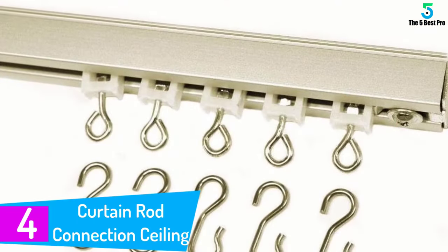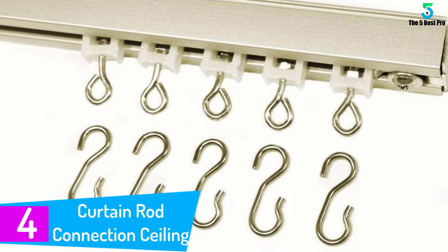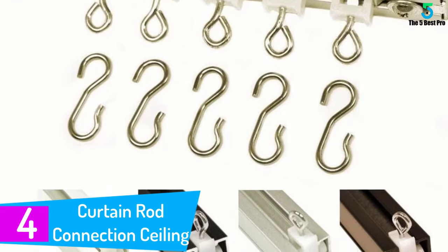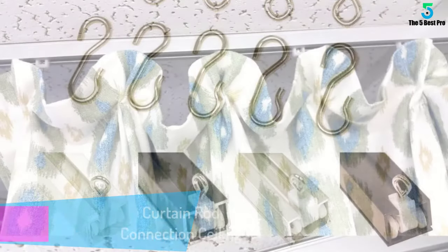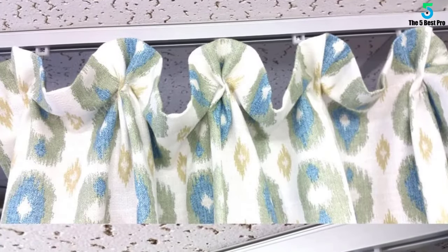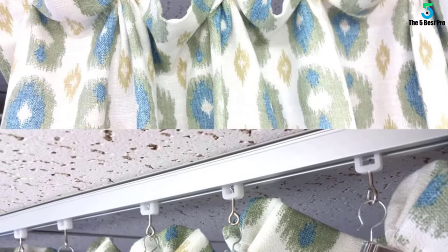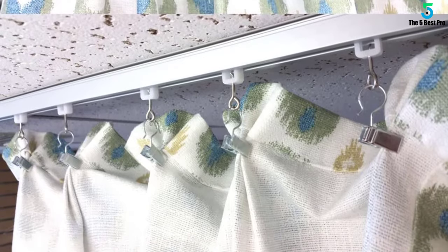At number 4: Curtain Rod Connection Ceiling. When you want to add value to your home, sometimes it is the little things that add the most to your home's look and real estate value. This curtain rod will certainly help as its aluminum construction material is strong, long-lasting and looks good. Plus, it installs quickly so you do not have to miss out on the big game or your favorite show putting this track in its place.